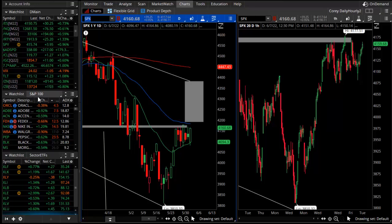Big headline from Target — that was the number one stock in the weakness column today, but the market was up. So we'll cover a lot of ground in tonight's video.